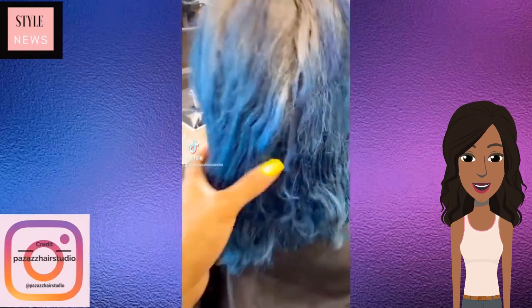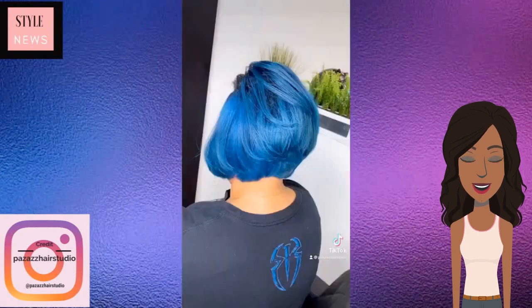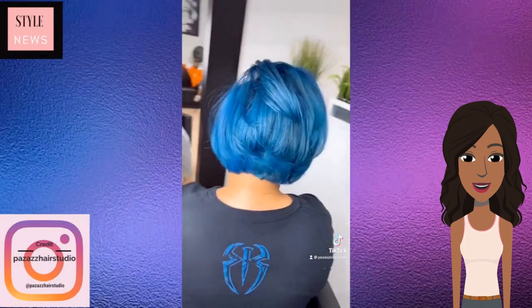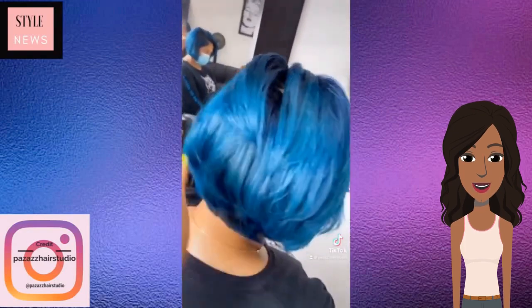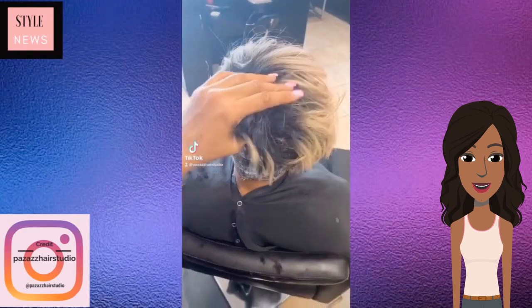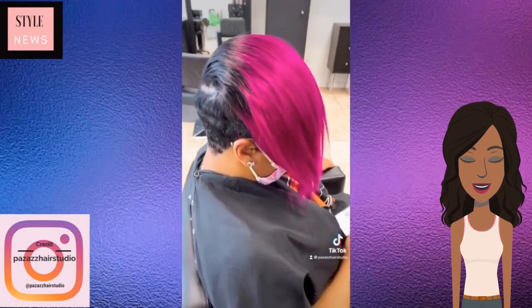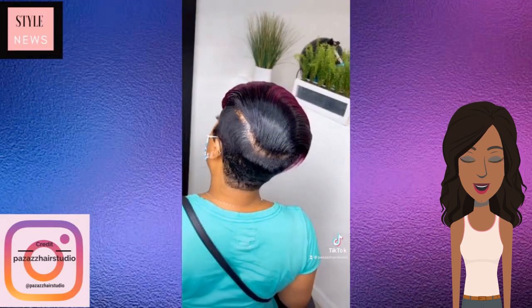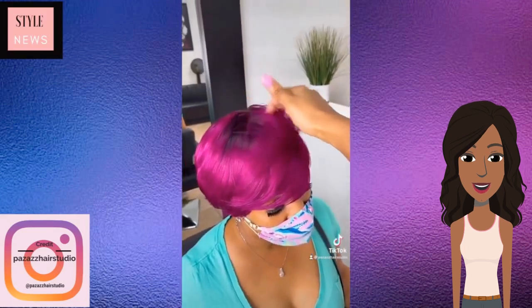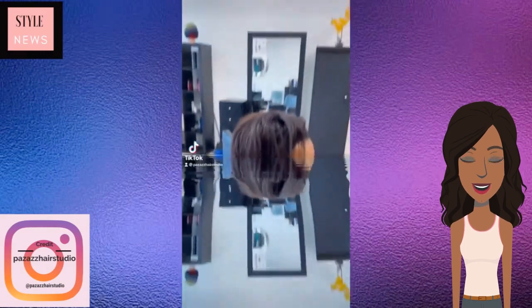And then moving into this hot blue color — it looks like she big-chopped and got this gorgeous blue bob. As you guys know, I've been saying in my last few videos, blue is taking over, and that blue bob was hot. And so is this purple fuchsia pixie cut. The front portion of the hair is kept fuchsia and the back was black.